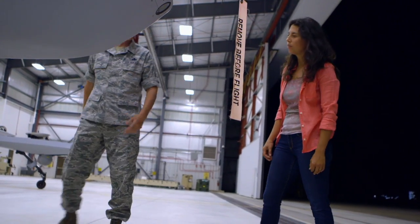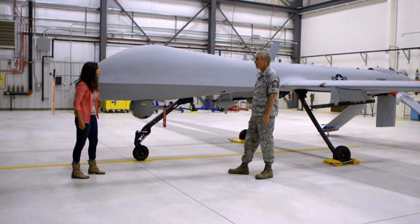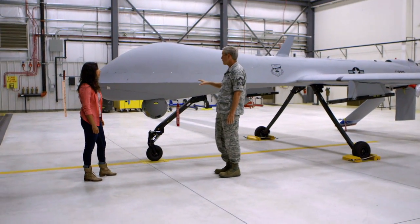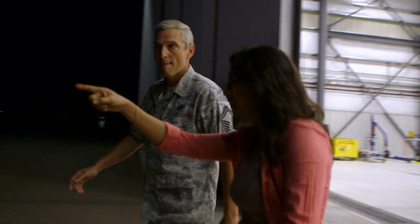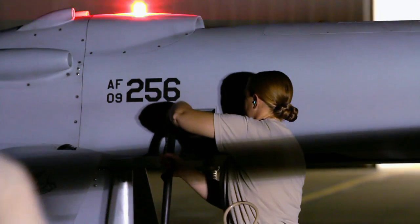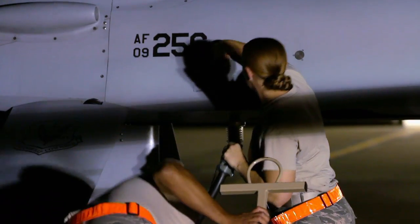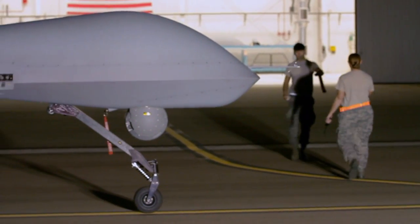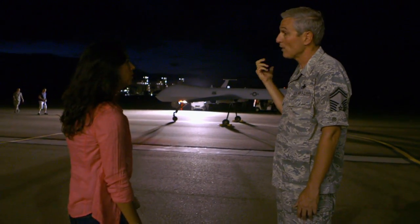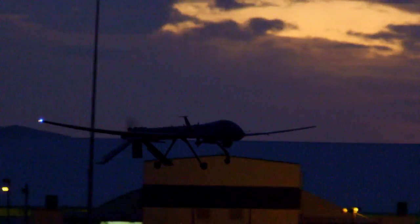The infrared camera detects body heat and temperature. The sensor ball is the most expensive piece of equipment — the cost of the ball is approximately half the cost of the aircraft. This is the aircraft that's actually launching today. The crew are doing their pre-flight checks, working with the pilot to make sure the plane is in working order before takeoff. It will take off at 6 a.m., fly up to the fire area, and with a full fuel load it can stay up over 20 hours.